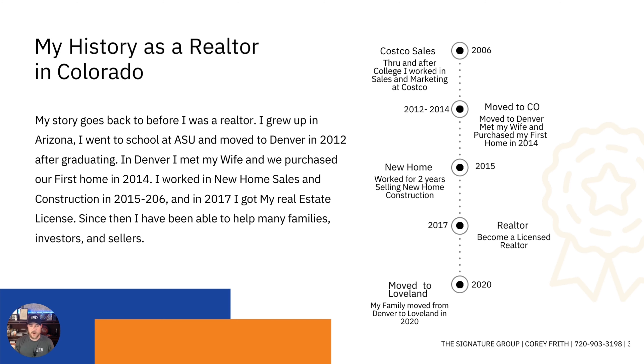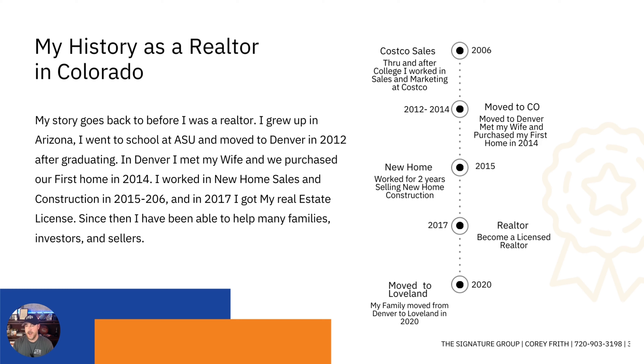I started my career working at Costco in sales and marketing while in college, went to school in Arizona, and grew up there. I moved to Colorado in 2012, met my wife, got married, and we bought our first home. We got married in 2014 and I worked in new home sales for a couple of years before getting my license. I've been a licensed agent since 2017.